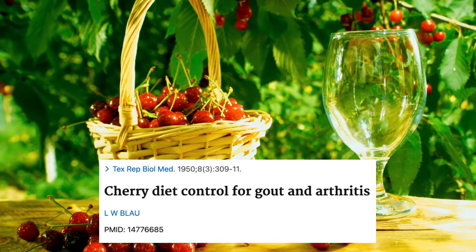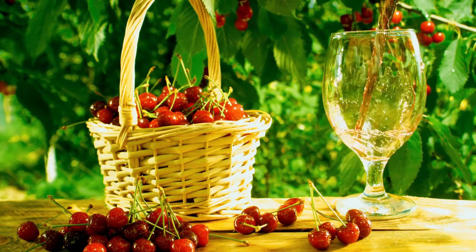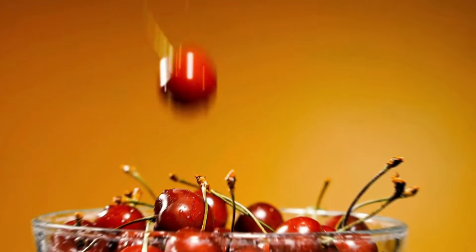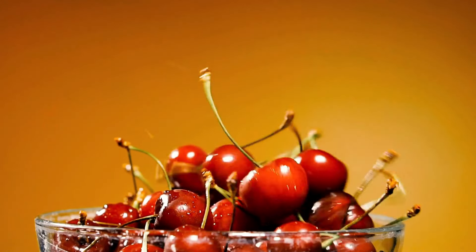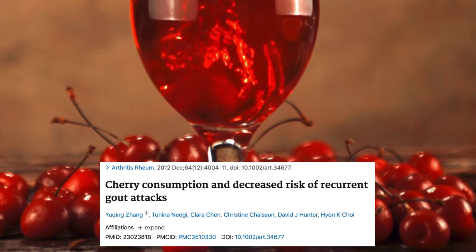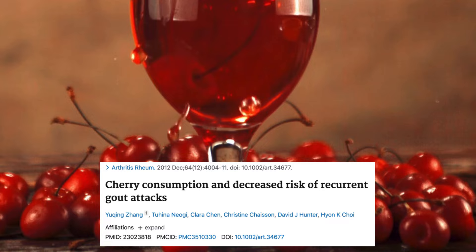And finally, tip number three — one of the most interesting home remedies for gout is cherry juice. In the 1950s, people began to report that eating cherries reduced their frequency of gout attacks, and that sparked the interest of researchers. Recent research has shown that fresh cherries, cherry extract, or cherry juice can help lower the amount of uric acid in your blood. Scientists believe that cherries contain chemicals called anthocyanins, a type of flavonoid with antioxidant and anti-inflammatory effects.